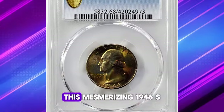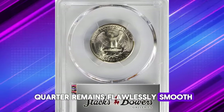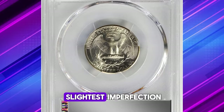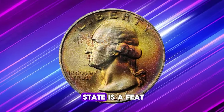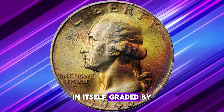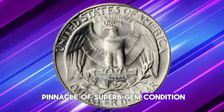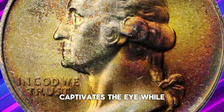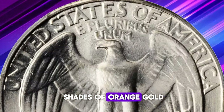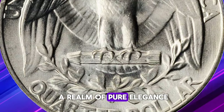Radiating near perfection, this mesmerizing 1946-S quarter remains flawlessly smooth, devoid of even the slightest imperfection. Finding a post-war specimen in such a pristine state is a feat in itself. Graded by PCGS as Mint State 68, this quarter reaches the pinnacle of superb gem condition. Its enchanting frosty luster captivates the eye, while the stunning toning in shades of orange gold, royal purple, and silver rose elevates it to a realm of pure elegance.